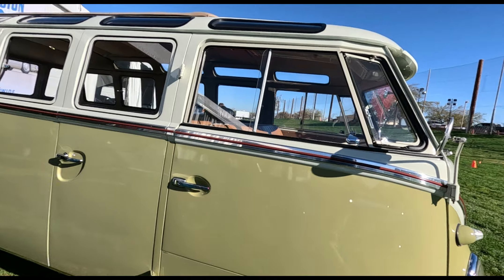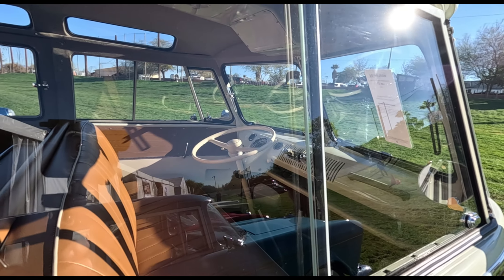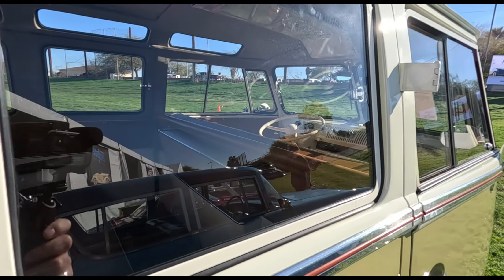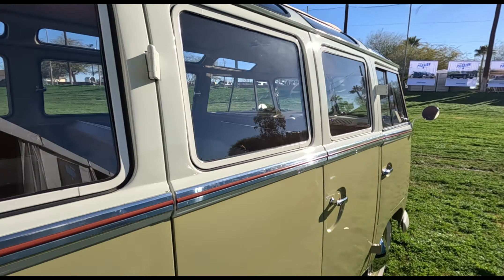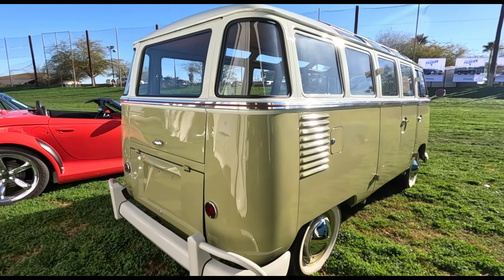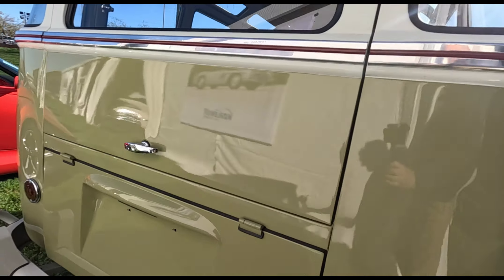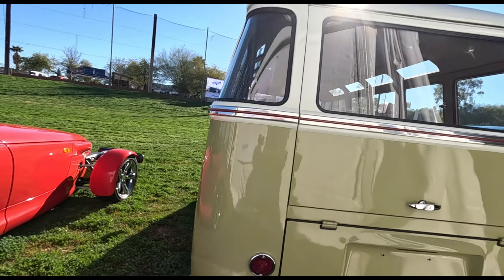The buyer also has to be concerned that if it is a clone, how was the build quality? After all, welding on a new roof with a massive skylight in the center is not an easy task. The buyer can only hope that the builder did a good job putting this van together. But what do you think — is it worth the risk?